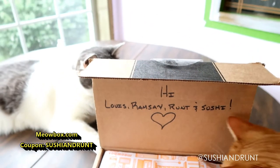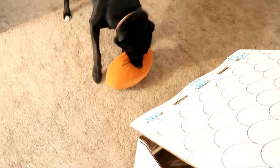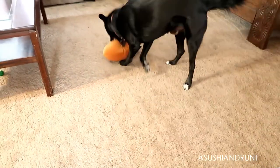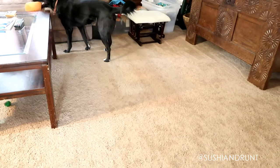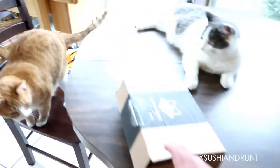Hi Louie, Ramsey, Runt, and Sushi! And we don't forget Sam either — Sam actually got a new football toy yesterday. We bought this for him at a thrift store. He chewed up everything else he had. But yeah, now he's got this, so here we go back to the Meow Box.